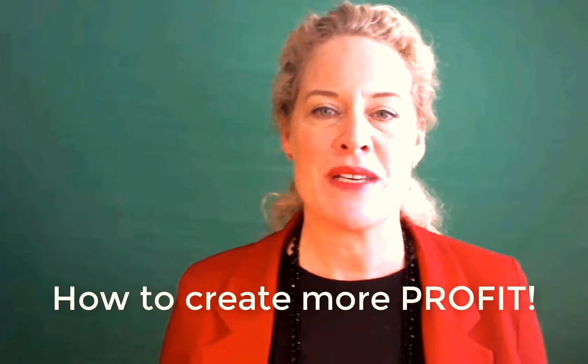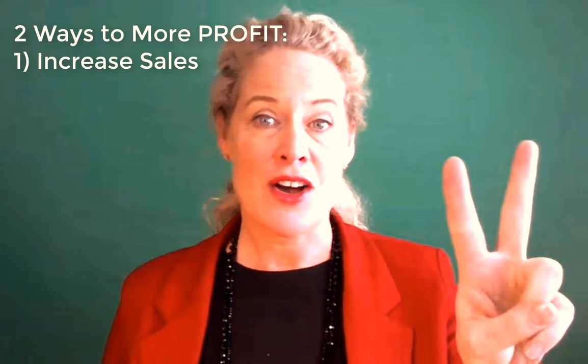Today I want to talk about how to create more profit. There are two ways to create more profit in a business: one is to increase sales, and the other one is to cut costs.